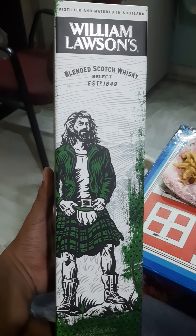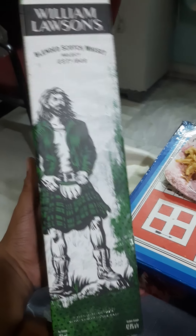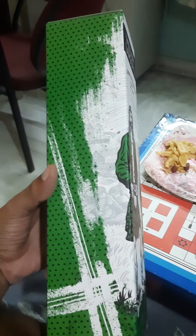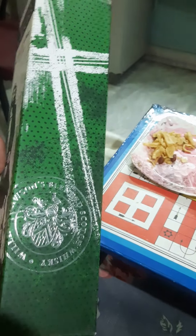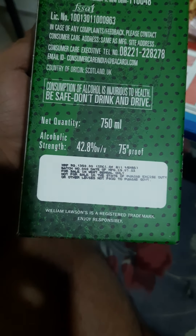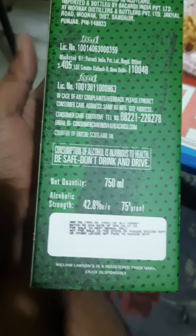Good evening friends. This evening I'm having William Lawson's, another blended Scotch whisky available in India. William Lawson's is one of the most economical Scotch whiskies you will find in India. This will be a very quick fire review. William Lawson's is one of the largest selling Scotch whiskies in the world — you can check the ranking on Google. It was established in 1849. The ABV is forty-two point eight percent, which is quite standard.